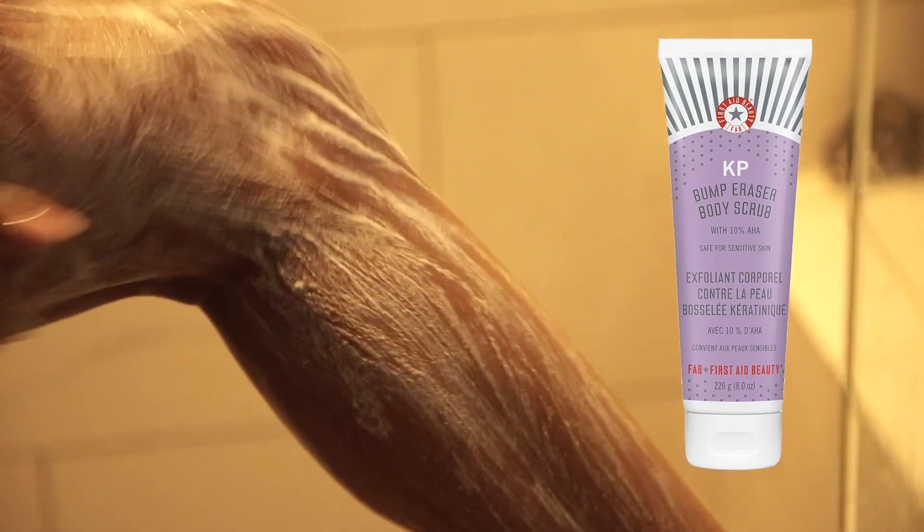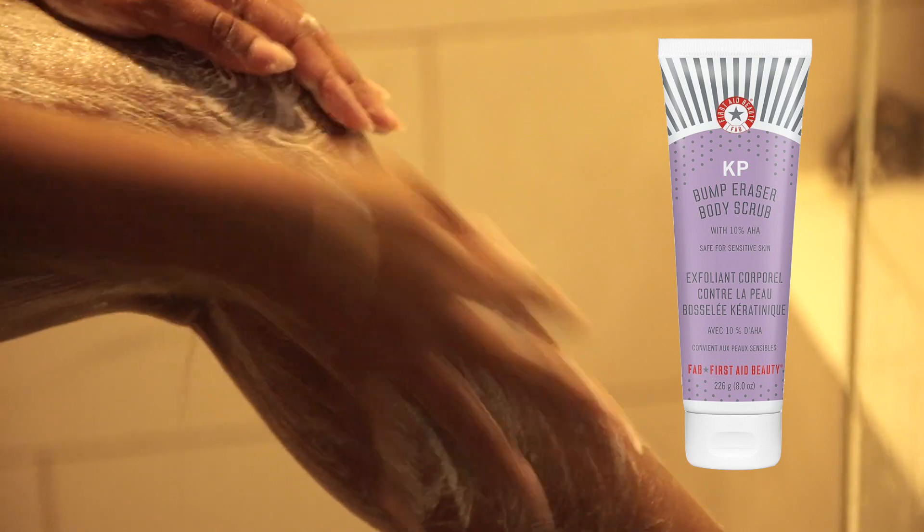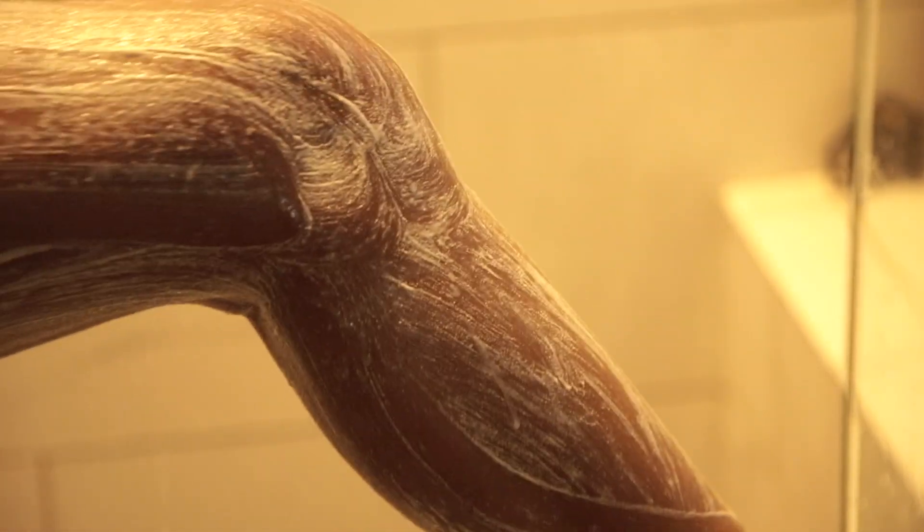Next I'm going to exfoliate with my tried-and-true First Aid Beauty KP Bump Eraser body scrub — this stuff is amazing. I've talked about it so many times on this channel. I usually like to exfoliate my entire body about three times a week. I try not to overdo it, but I always have to exfoliate on the days that I'm going to be shaving.